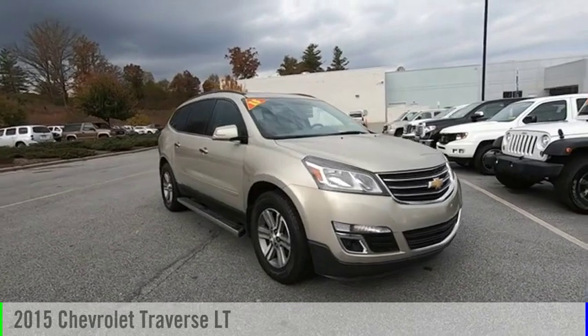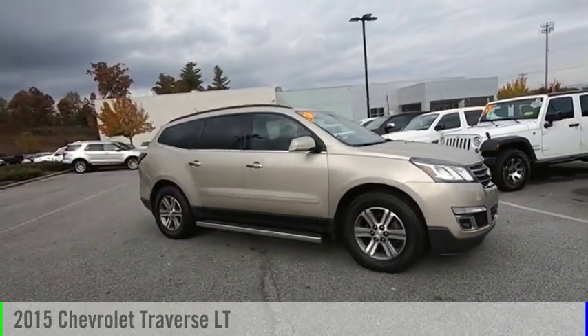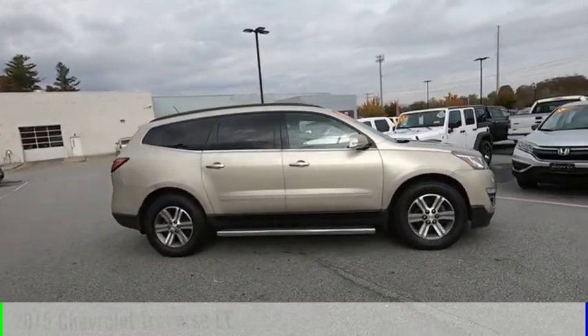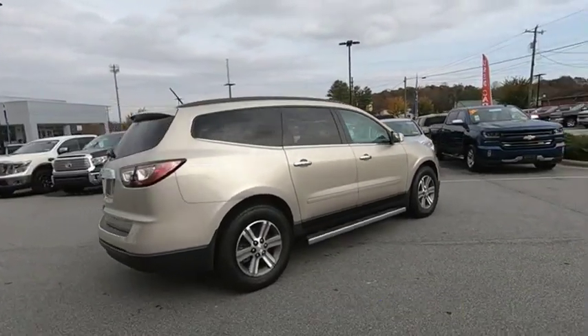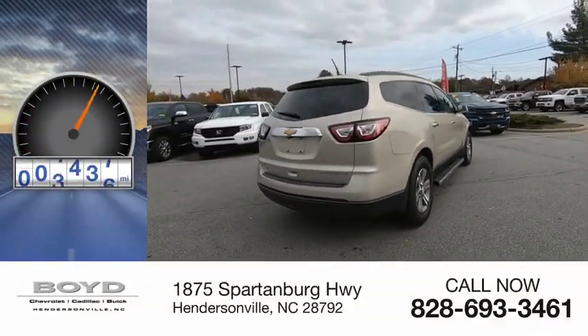Make a great choice today with the 2015 Traverse. This vehicle is powered by an all-wheel drive, 6-cylinder, 3.6-liter engine. This vehicle has less than 110,000 miles.